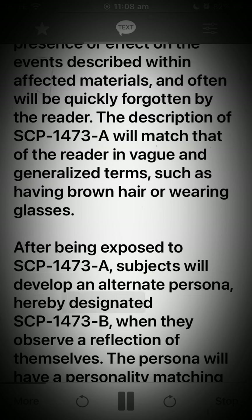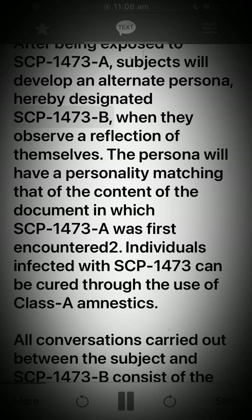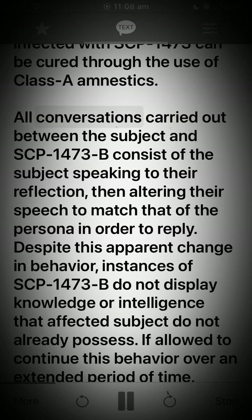After being exposed to SCP-1473-A, subjects will develop an alternate persona, hereby designated SCP-1473-B, when they observe a reflection of themselves. The persona will have a personality matching that of the content of the document in which SCP-1473-A was first encountered. Individuals infected with SCP-1473 can be cured through the use of Class A amnestics. All conversations carried out between the subject and SCP-1473-B consist of the subject speaking to their reflection, then altering their speech to match that of the person in order to reply.